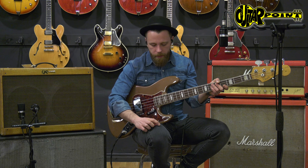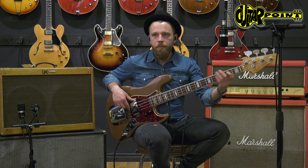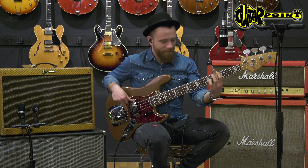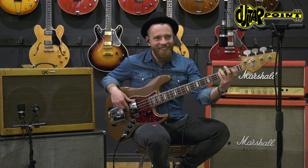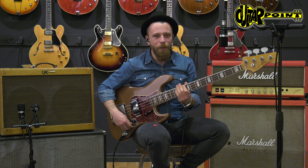I'll show you the different sounds real quick. You'll have a volume potty for the front pickup — so I only play the front pickup. And a volume potty for the bridge pickup. Both pickups.